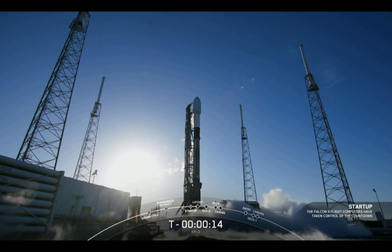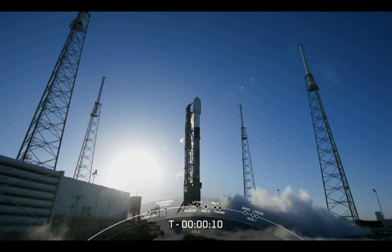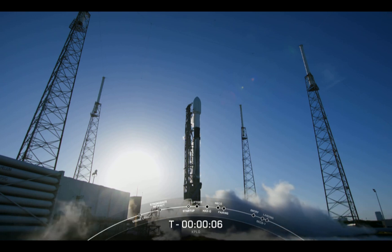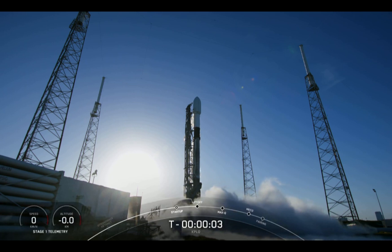15, 14, 13, 12, 11, 10, 9, 8, 7, 6, 5, 4, 3, 2, 1, 0.